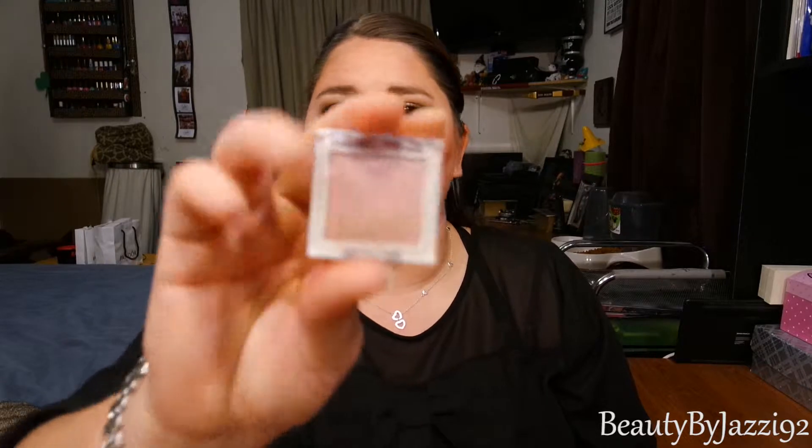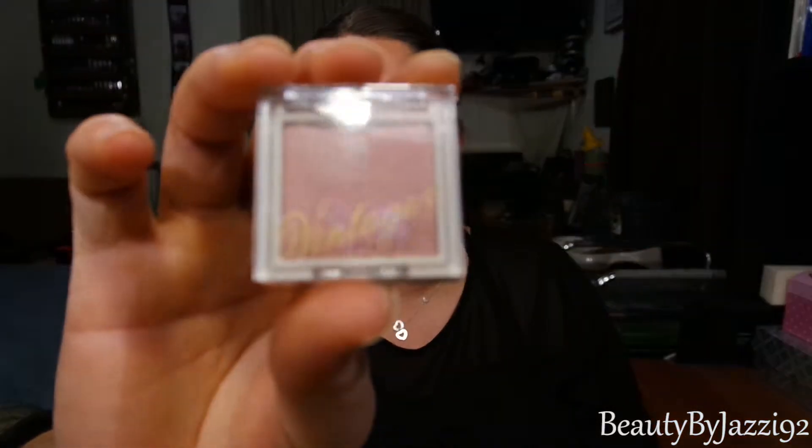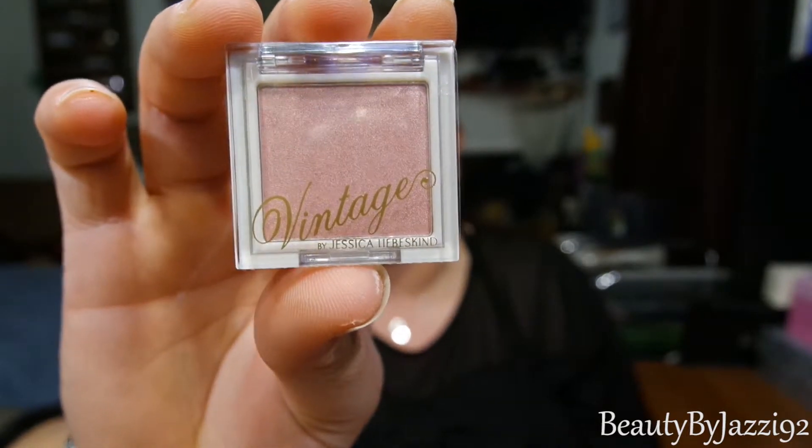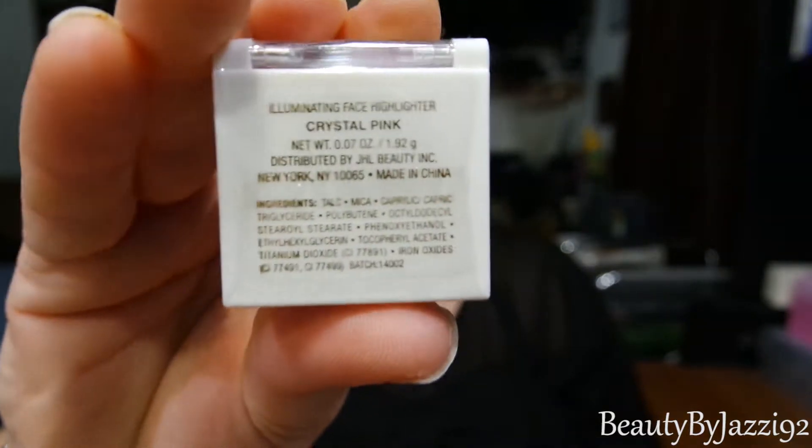The first goodie we pull out is a Vintage by Jessica — I don't want to butcher her name — but it is an illuminating face highlighter in the color Crystal Pink. It's not a shadow, it is a highlighter, though I'm sure you could use it as a shadow if you wanted to. Really cute packaging, love that.